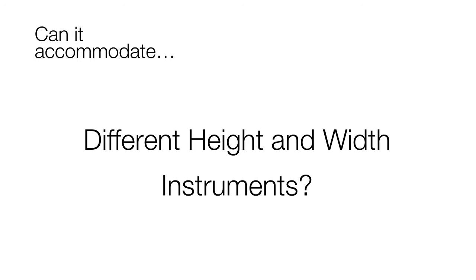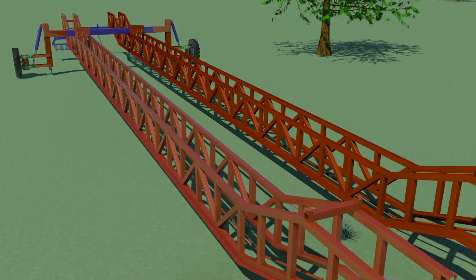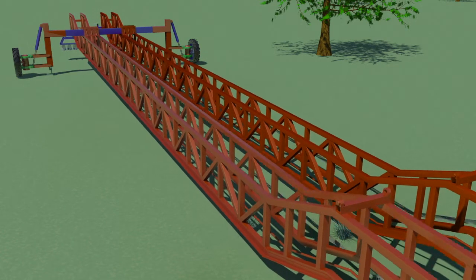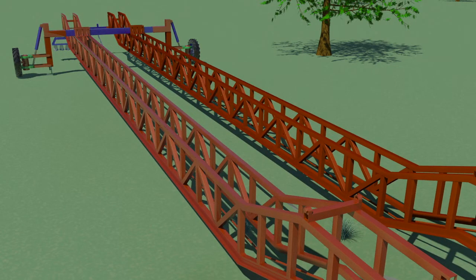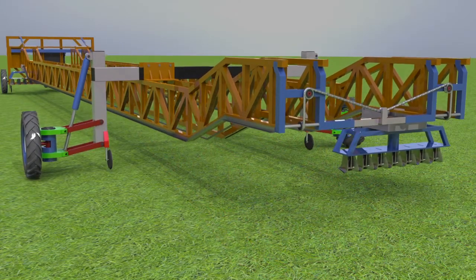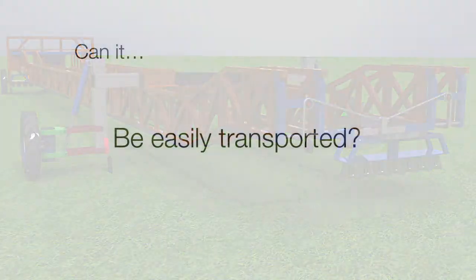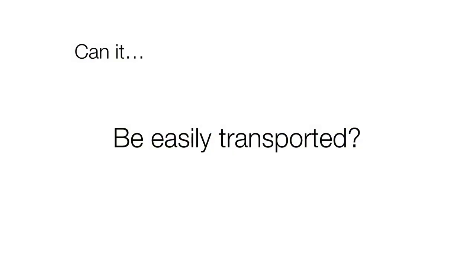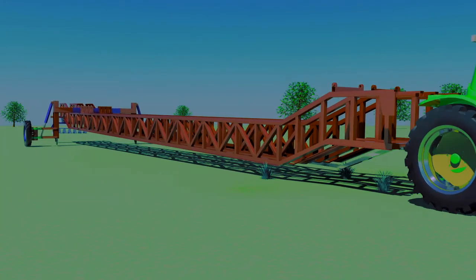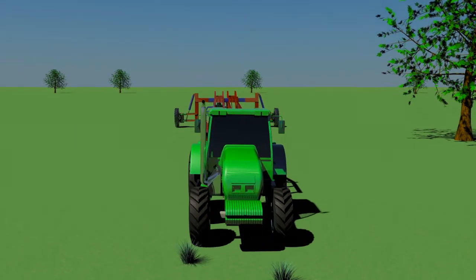The system allows for the booms to be moved closer together or further apart, and they can also be raised or lowered to accommodate different types of instruments. The system can also be moved from field to field — it comes apart and the booms can be pulled as a trailer on the supporting wheels.